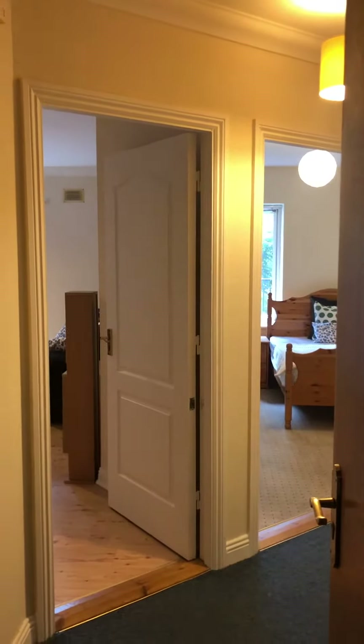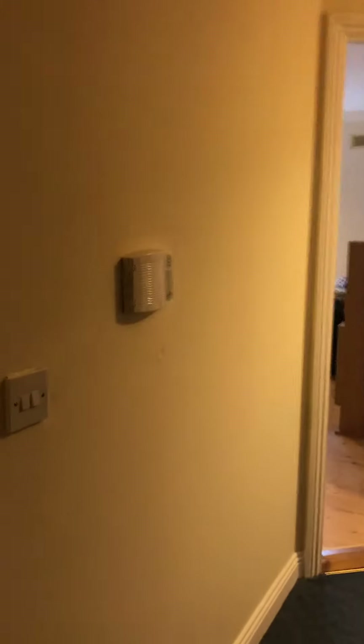Welcome to 121 Westminster, Kilgobbin Wood. So it's a garden floor apartment. You have a storage press on entry and your water tank.